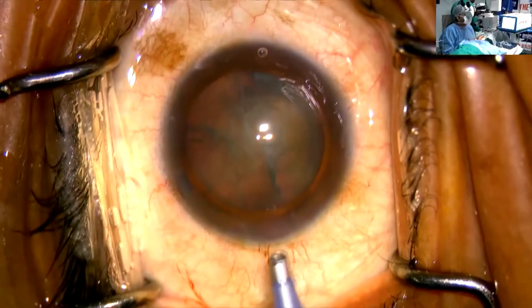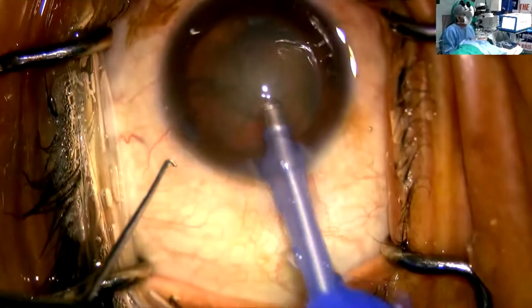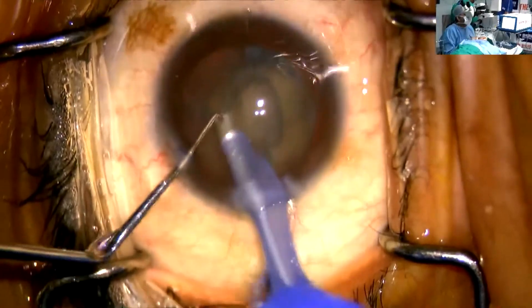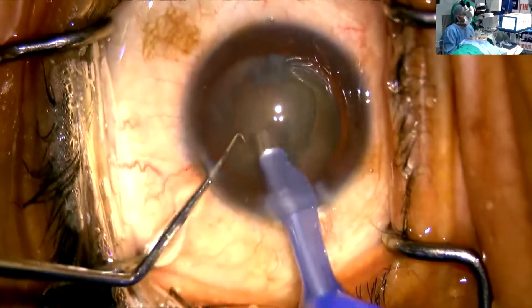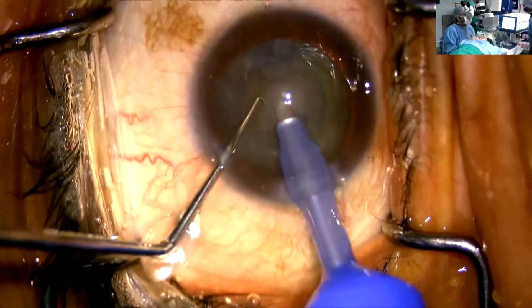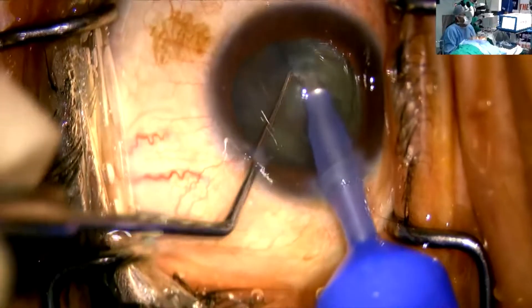The Hummingbird machine from AuroLab has a German titanium handpiece which gives perfect stability and a very good hold. You can see the stability and the hold — the hold is quite good.